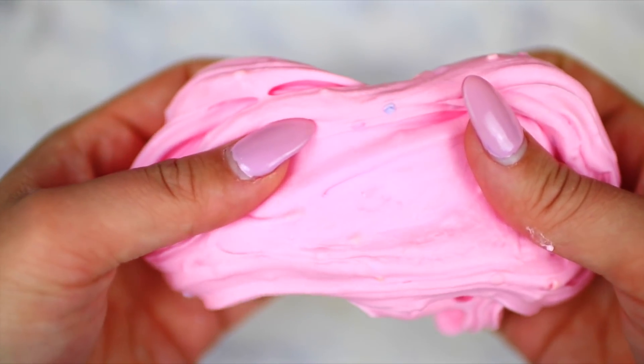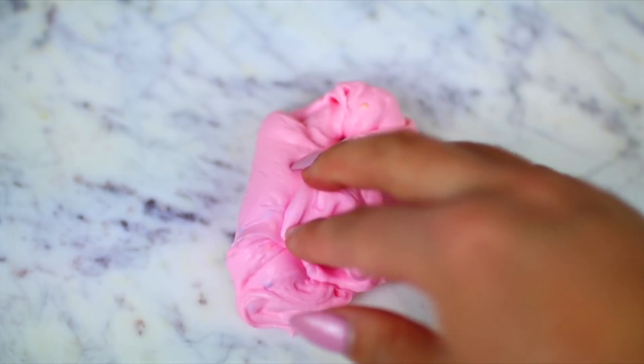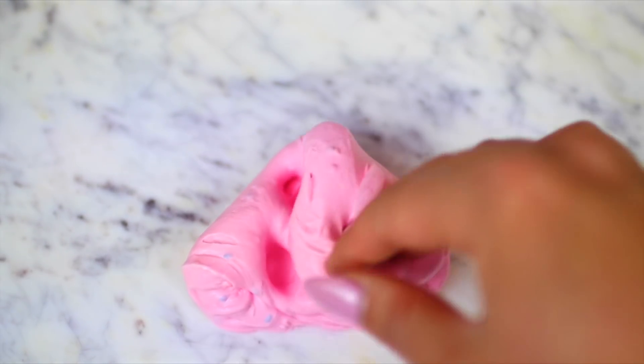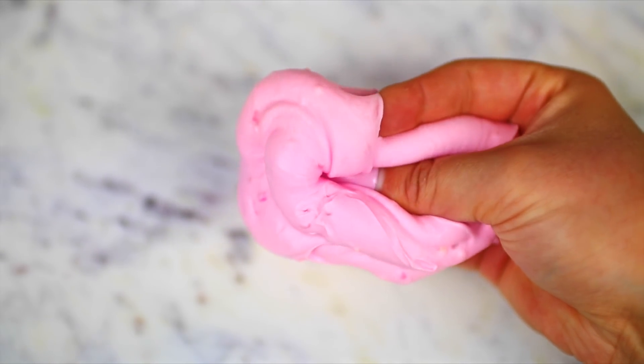The scent of the slime smells like birthday cake, and it's not strong or overpowering at all — it's so perfect and I really love the smell a lot. This is definitely one of my favorite butter slimes I've ever received, and I didn't need to activate it at all. I've had this slime for a couple of months now and it's so perfect. I just love the texture so much.